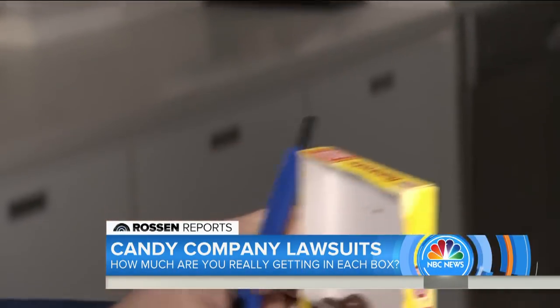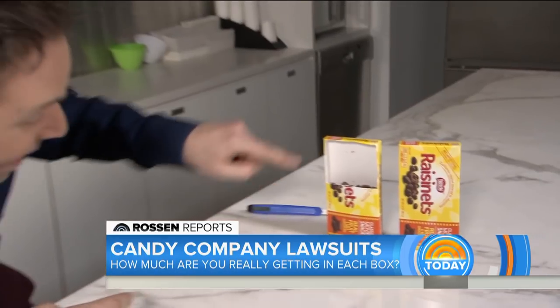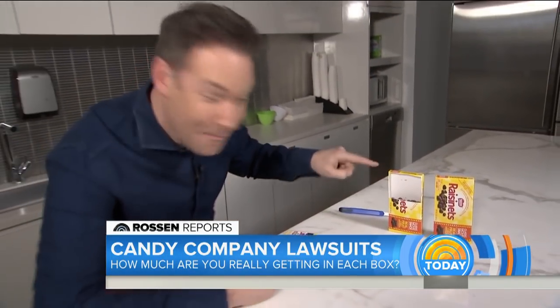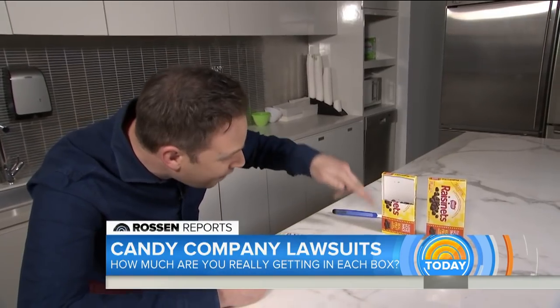Just like this box of Raisinettes — almost done, there we go. Put it down. Look at this next to the closed box. This is nearly half-empty. Take a look at that — the candy line starts all the way down there.